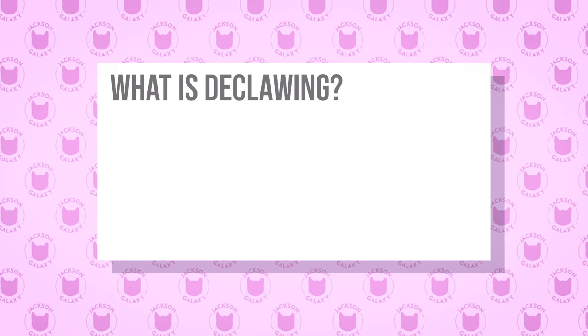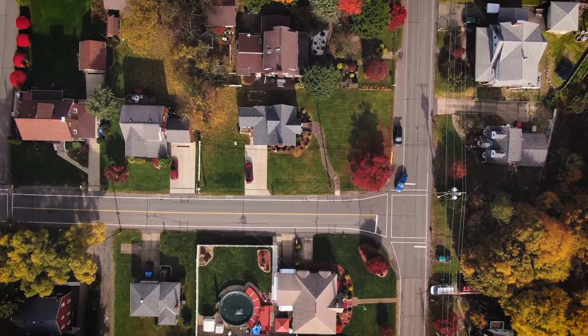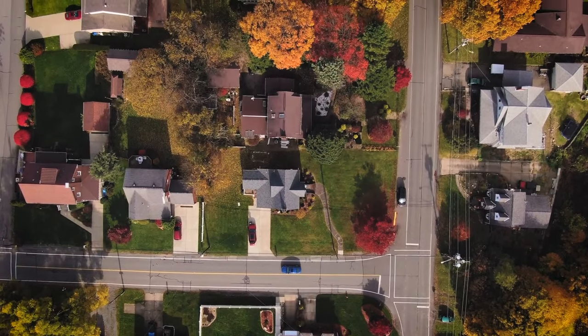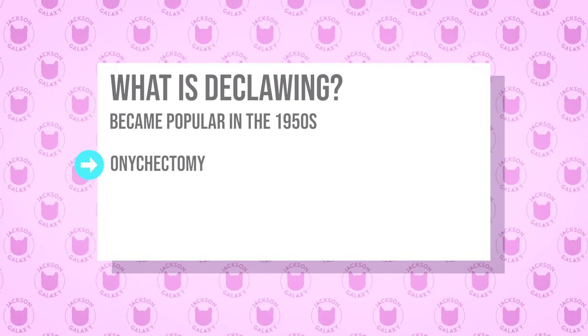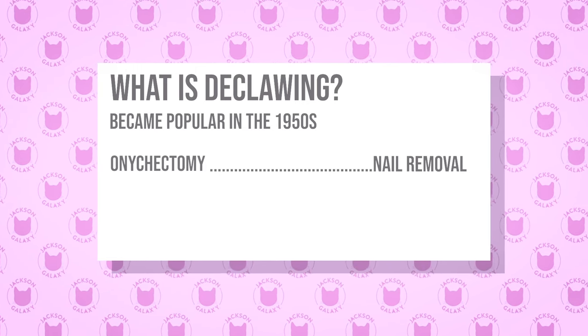What is declawing? It's a practice that started to become really popular in about the 1950s. More folks were moving from rural to urban or suburban places where cats were spending a lot more time inside. We saw that furniture paid the price — lots of scratched-up couches and beds. A solution at the time was what the veterinary industry calls onychectomy. The translation is 'nail removal,' and that's the bill of goods that was sold to the American cat-guardian public for many, many years.